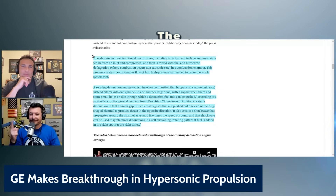This process creates the continuous flow of hot, high-pressure air needed to make the whole system run. A rotating detonation engine, which involves combustion at a supersonic rate, starts with one cylinder inside a larger one with a gap between them and some holes or slits through which a detonation fuel mix can be pushed. Some form of ignition creates a detonation in that annular gap, which creates gases pushed out one end of the ring-shaped channel to produce thrust in the opposite direction.